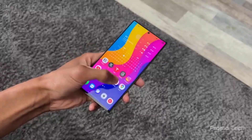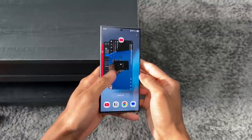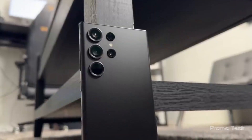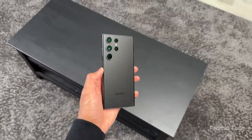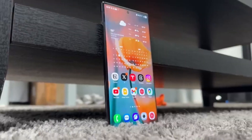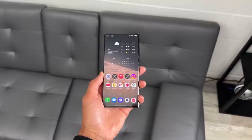Still, One UI 8 is shaping up to be more than just another Android skin refresh. It's packed with refinements, better performance, and hopefully a massive boost in battery life if these early signs are legit. So what do you think? Is Samsung about to deliver a real win with One UI 8, or are we in for another round of beta confusion and missing features?